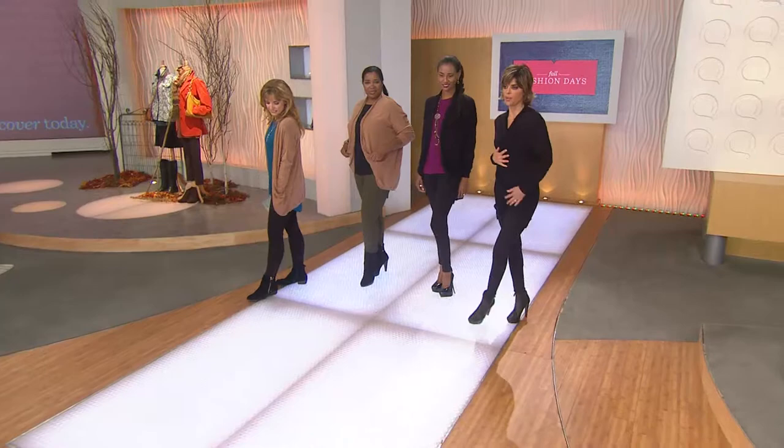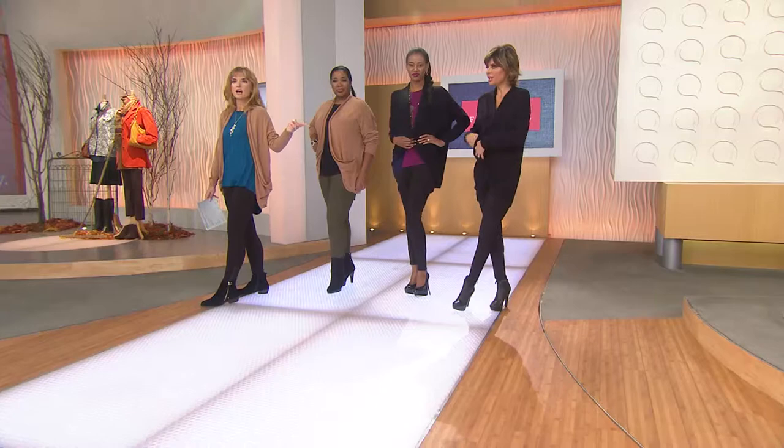This would be a great try-me piece — we had a caller earlier trying Lisa Rinne's line for the very first time, and this would be a good start. It's easy, everybody loves a cardigan, and it's just different — it's got this beautiful roll, this beautiful pocket, no buttons. But you could belt it if you wanted — and that would look really cute, right? Another outfit!